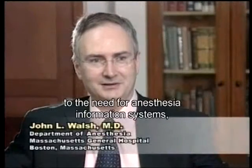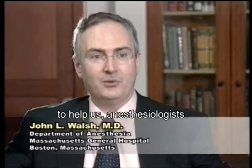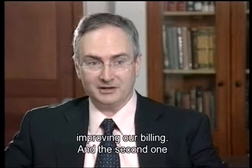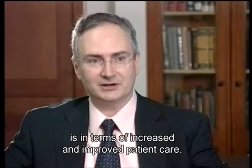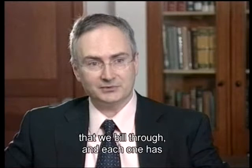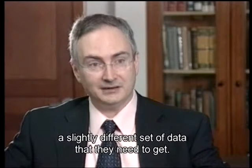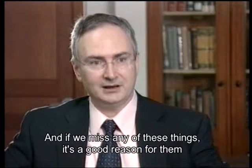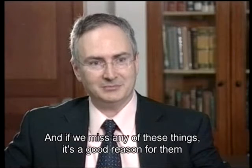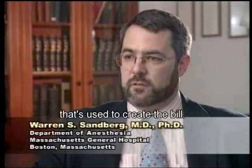There are a couple of factors which lead to the need for anesthesia information systems to help us anesthesiologists. One of them is economic, in terms of improving our billing, and the second is in terms of increased and improved patient care. In terms of billing, we have a variety of insurance companies that we bill through, and each one has a slightly different set of data that they need. If we miss any of these things, it's a good reason for them to return our first bill so that we're not paid and then we have to go through the process again. The anesthesia record is the key document used to create the bill.